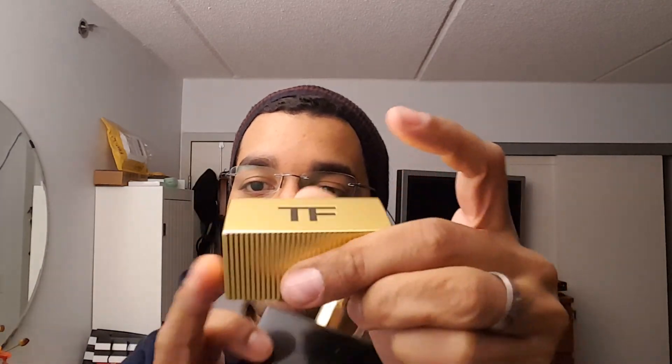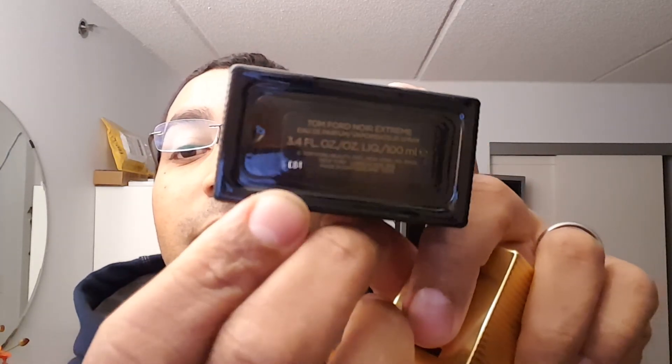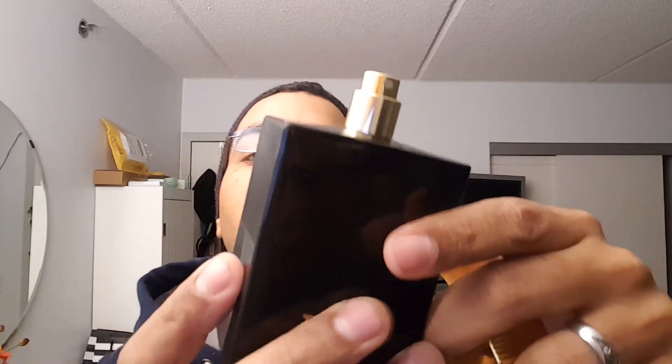Presentation — I forgot to mention that this is the original cap. On the inside it's plastic, and it seems like plastic on the outside as well. There's no engraving or anything like that. There's a mustache kind of shape on the glass, and 'Noir Extreme' on the bottom. There's some information there — a batch code. This is a 3.4 ounce.